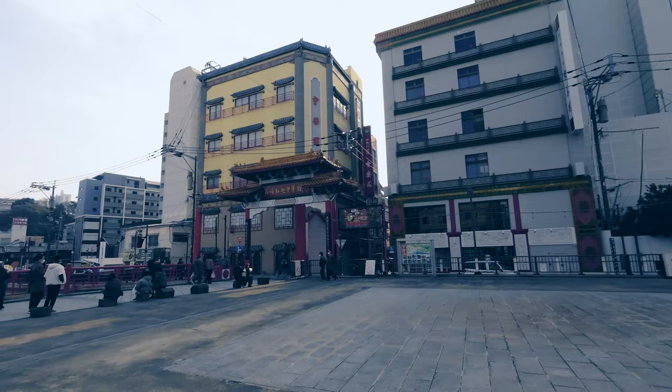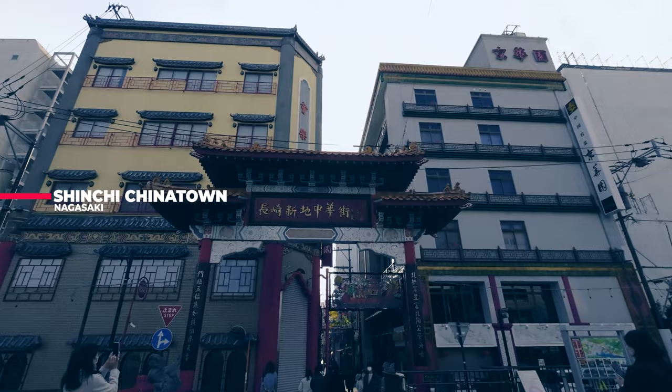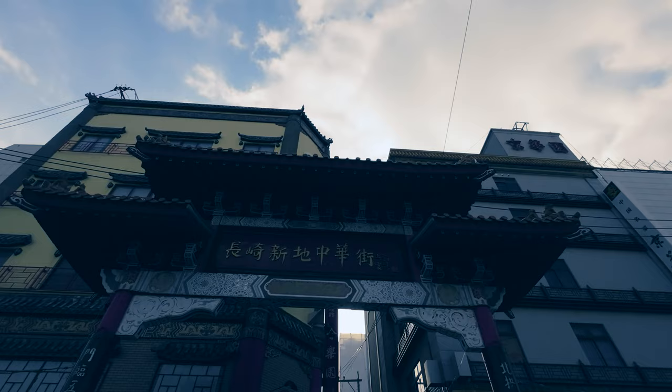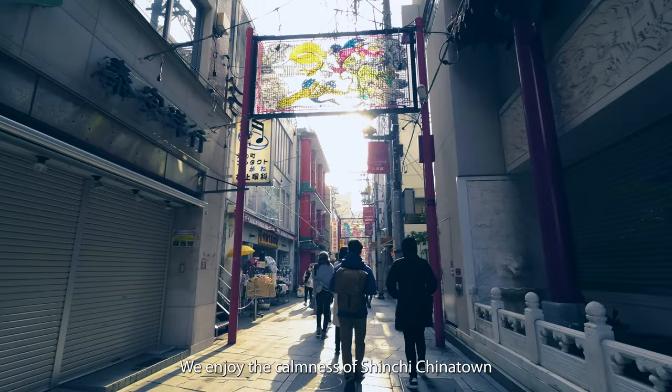Our first stop is Nagasaki Sinsi Chinatown, a lively area where Chinese and Japanese cultures come together. The streets are calm today because it's New Year's Day, and many shops are closed. We enjoy the calmness of Sinsi Chinatown on this quiet day.